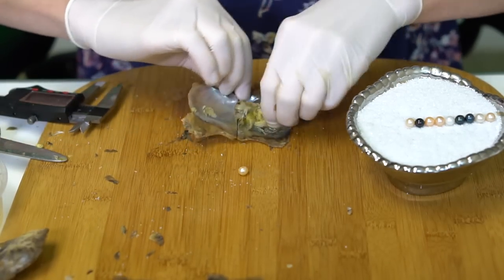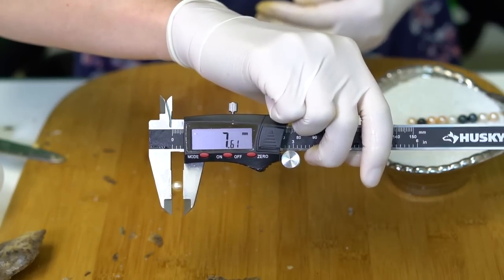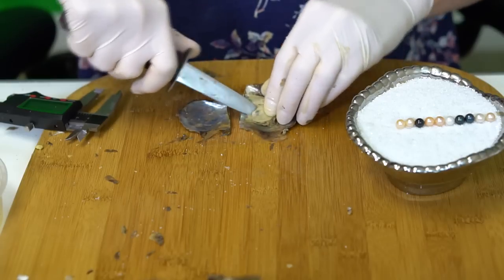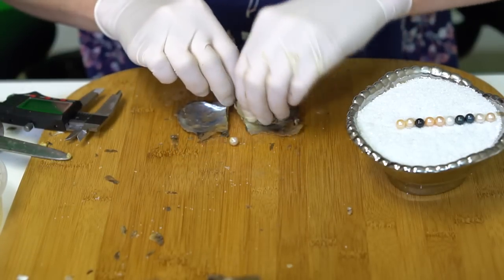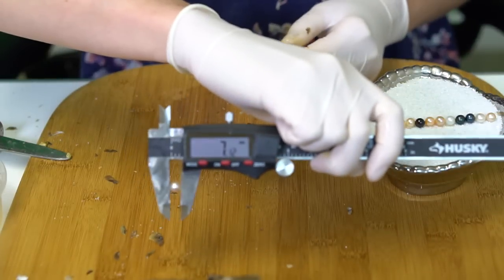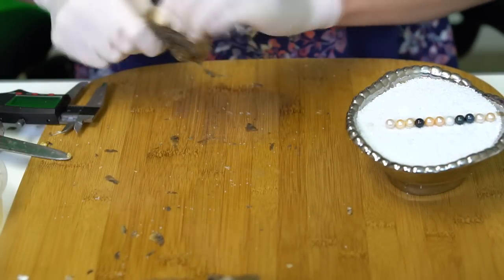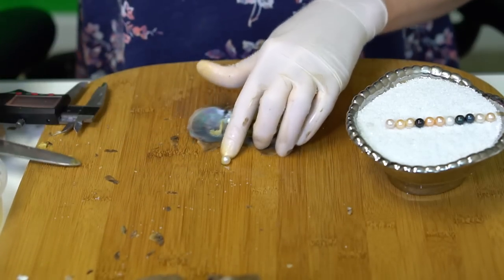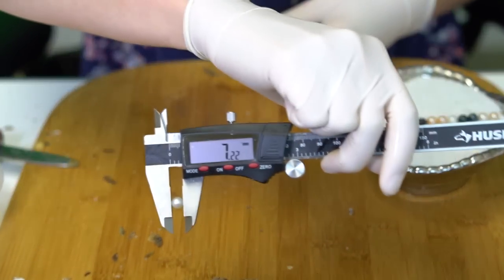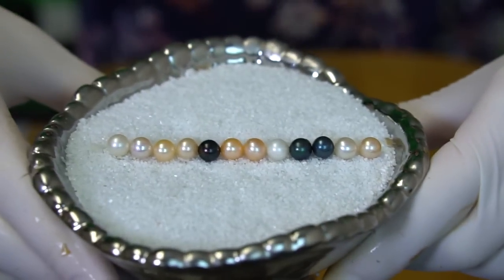We have a light peach, really shiny, at 7.61mm. This one is super iridescent, I want to say it's like a light pink, just a really subtle hint of color, at 7.12mm — super shiny on that one! And number 12 — we have a classic white at 7.22mm. Beautiful pearls, congratulations Laura!